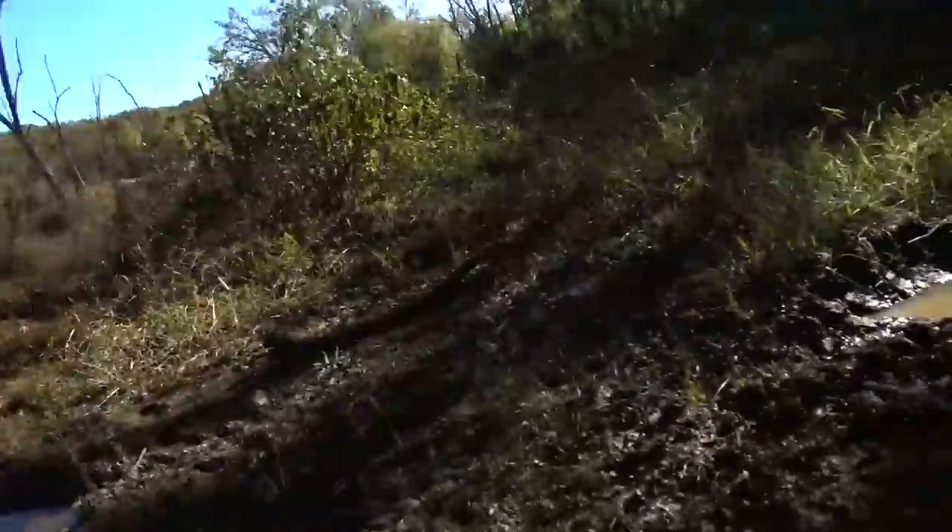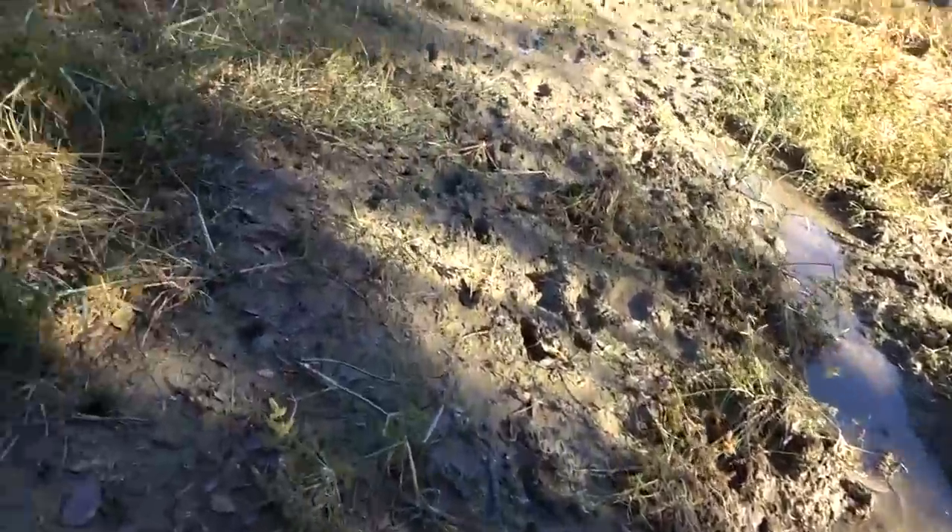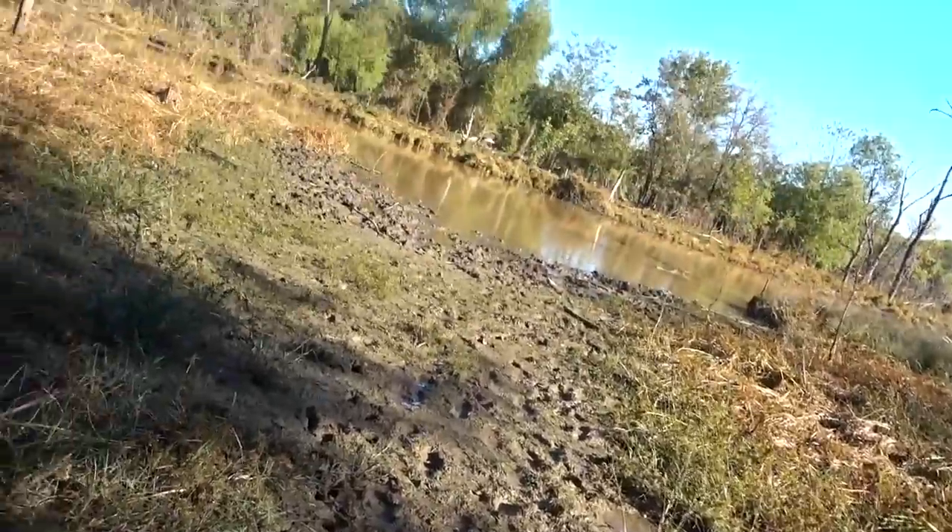But there are deer, and there are definitely hogs. Look at these wallows, leading right up to the water.